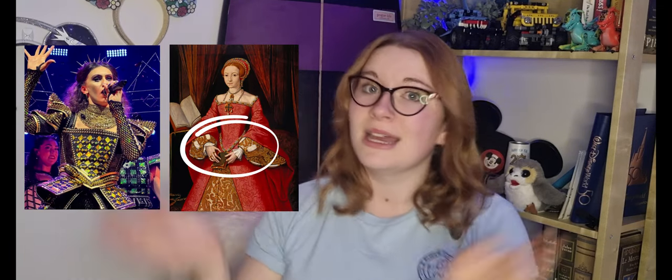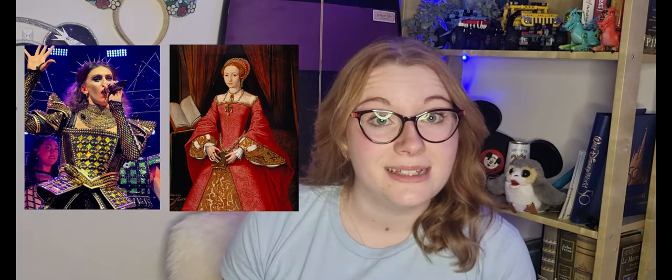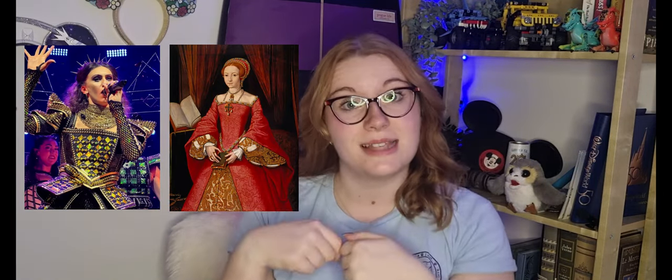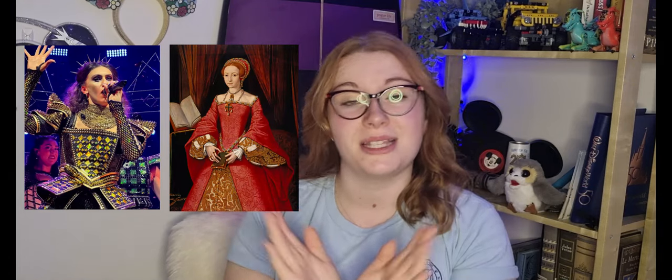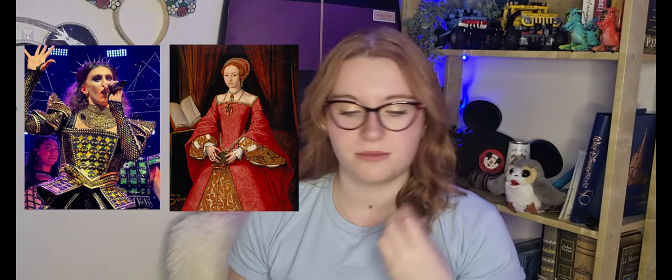If you'd like to check those videos out, make sure you're subscribed. Next we move down to the v-shaped belt that separates the torso from the skirt. If we bring up a picture of real-life Tudor fashion you can quite easily see it creates this v-shaped silhouette we see quite often. Ladies would also wear chains and jewellery around their waist falling to a v-shape, and this costume shows that off brilliantly while also feeling really contemporary and modern.